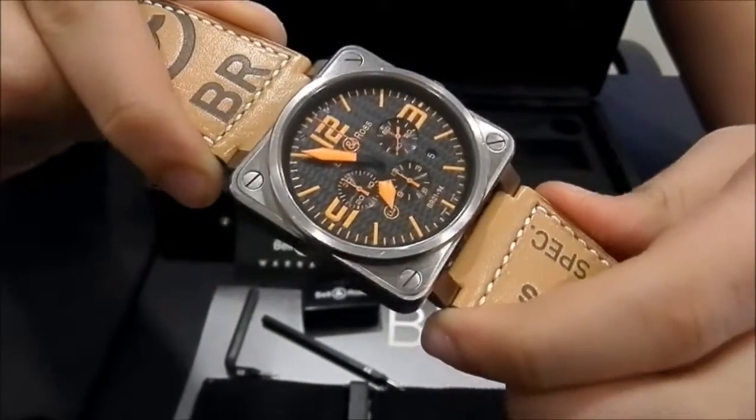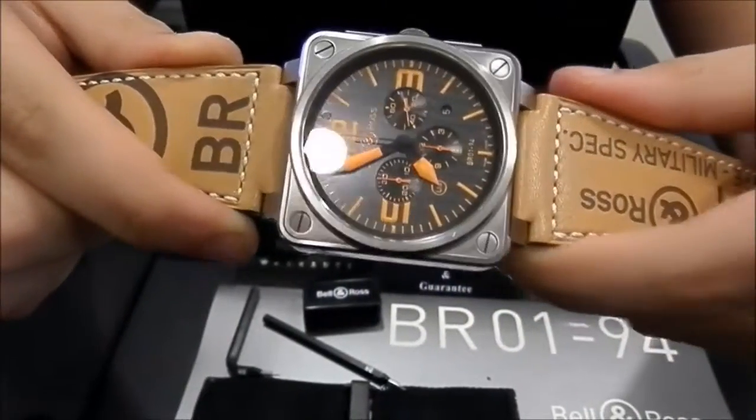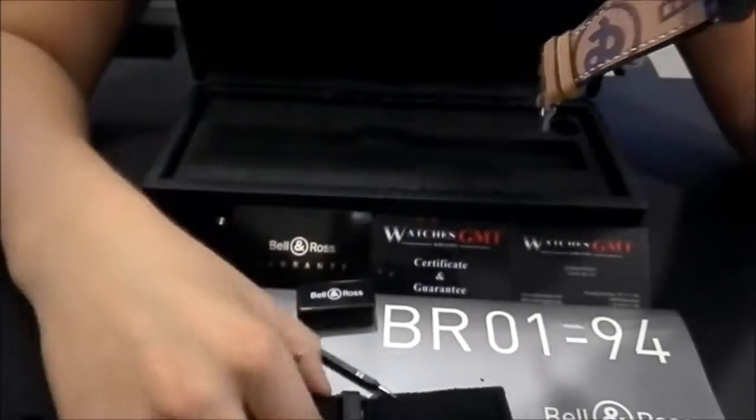It comes with warranty card, booklets and tools for changing the strap. Also with an extra strap.